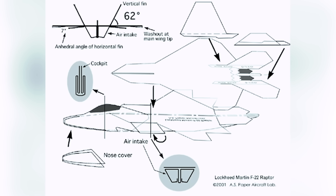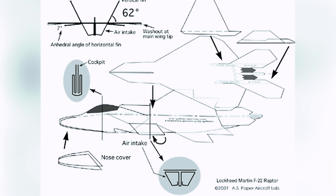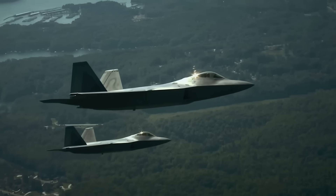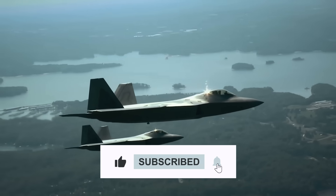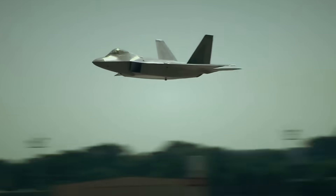Now it's your turn to tell us what upgrades you'd like to see under the wing or inside the F-22 Raptor. And if you enjoyed the video, please leave a like, subscribe to the channel, and hit that notification bell for more content like today's. Thanks for watching, and we'll see you in the next one.